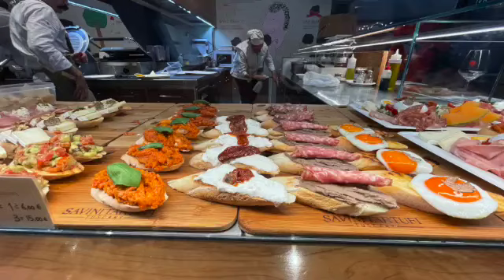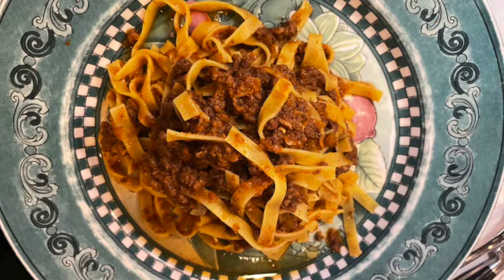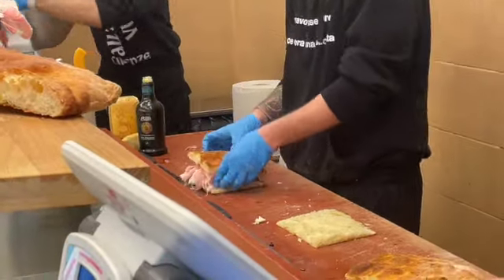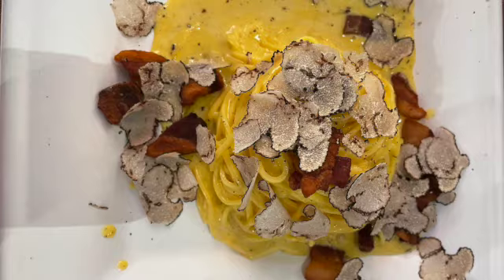And of course, let's talk about food. Florence is known for its Tuscan cuisine and we absolutely indulged. From the hearty sandwiches to those legendary Florentine steaks, every meal here was an experience in itself. Oh, and the gelato? Life-changing.